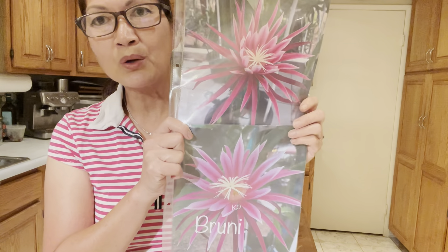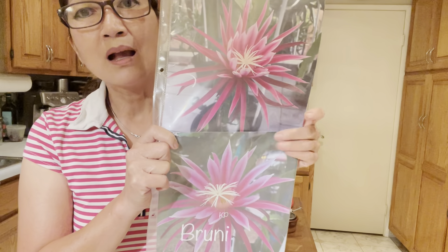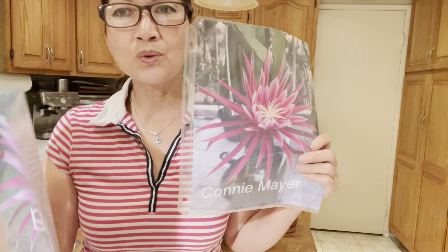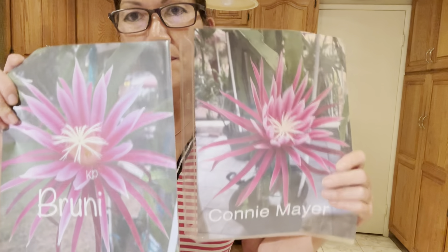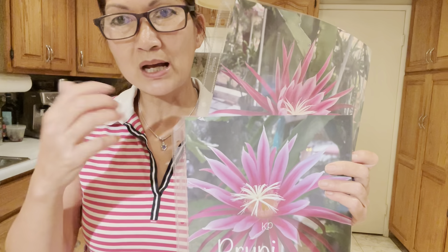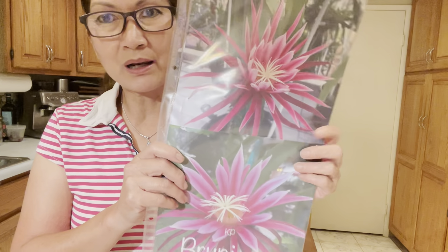So if you grow the two together, you may look into it more closely and find they are a little bit different. These two flowers I photographed at the same time — they bloomed the same evening, only about two to three minutes different, because I had to travel from the back to the front to capture them.